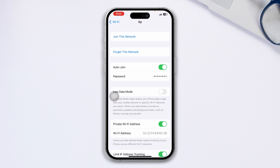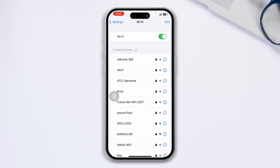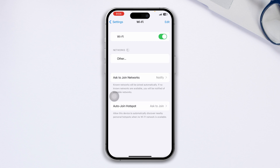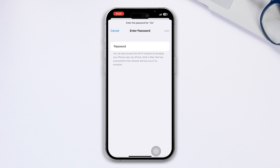If you see your problem is still there, tap 'Forget This Network' and rejoin the Wi-Fi network again. Turn it off and turn it back on, then connect to the network. Drop in your password and tap Join.